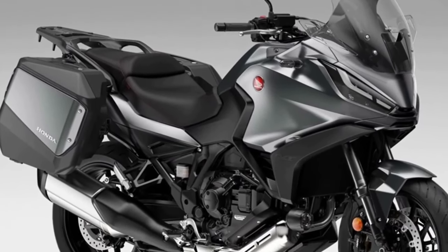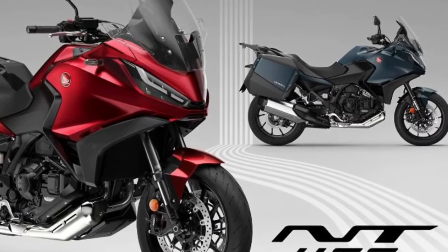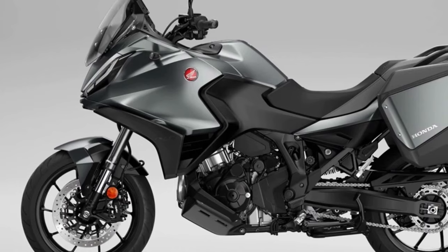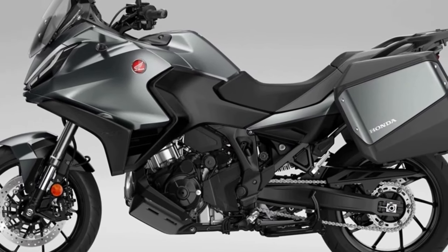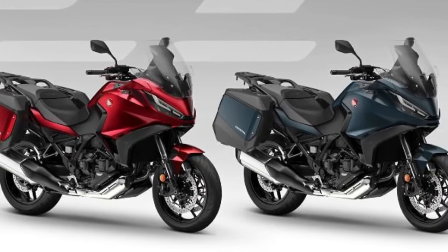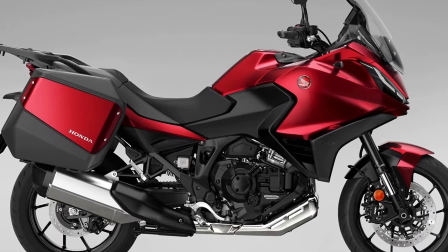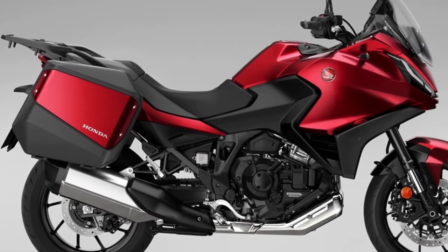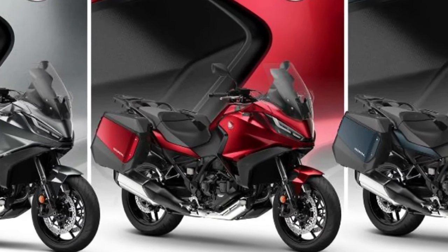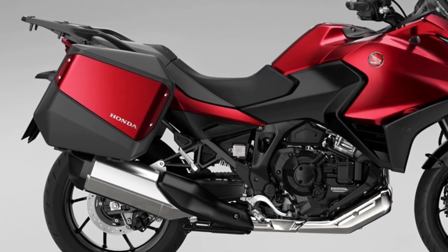The Honda NT 1100, whose combination of performance, comfort, functionality, elegant styling, and excellent value for money made it the best-selling touring bike in Europe in 2023, receives two striking new color updates for the 2024 model year. Matte Blue Jeans Metallic and Candy Chromosphere Red join the ever-popular Matte Iridium Gray Metallic in the NT 1100 lineup, with all three colors featuring a new Matte Ballistic Black Metallic rear rack.